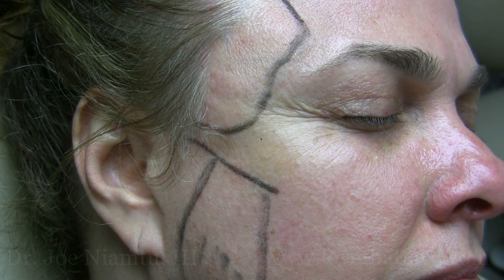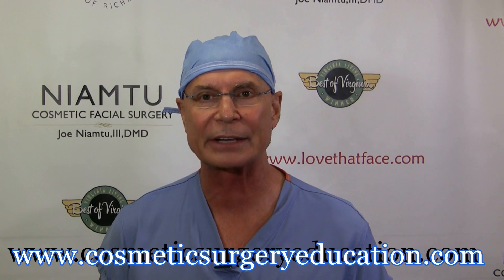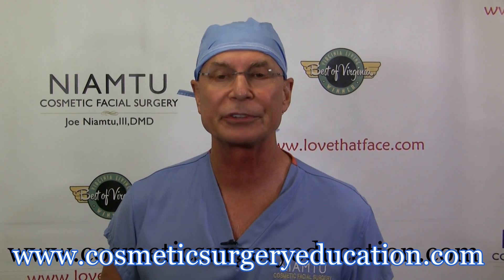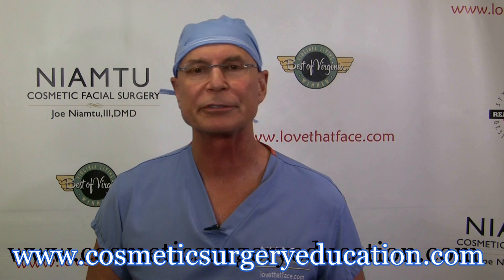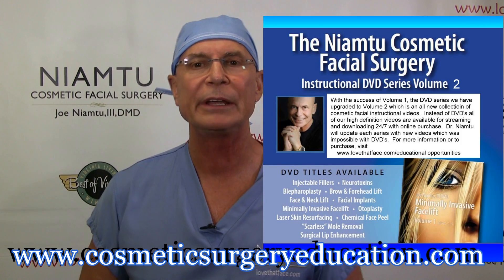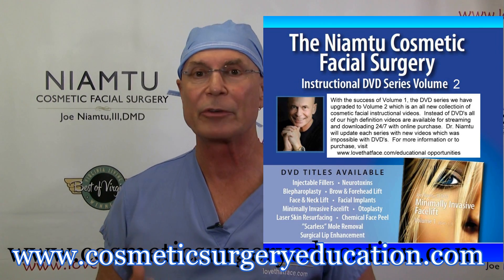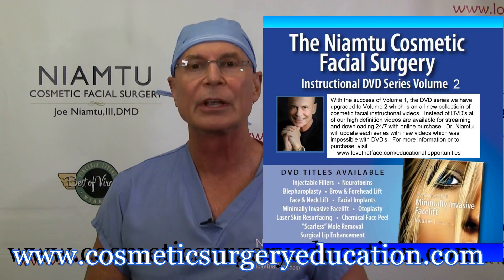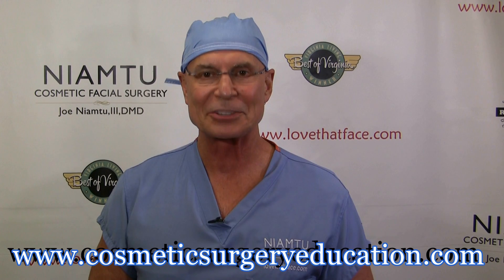I'm Dr. Joe Niamthu, lovethatface.com. If you've enjoyed this video, please check out cosmeticsurgeryeducation.com or lovethatface.com to see our for-purchase video series. I have put together hundreds of videos on virtually every cosmetic surgery topic from fillers to facelifts. This is high-quality 1080p video that is narrated with live surgery — great for students, residents, interns, novice surgeons, and a great refresher for experienced surgeons. Check it out at cosmeticsurgeryeducation.com.